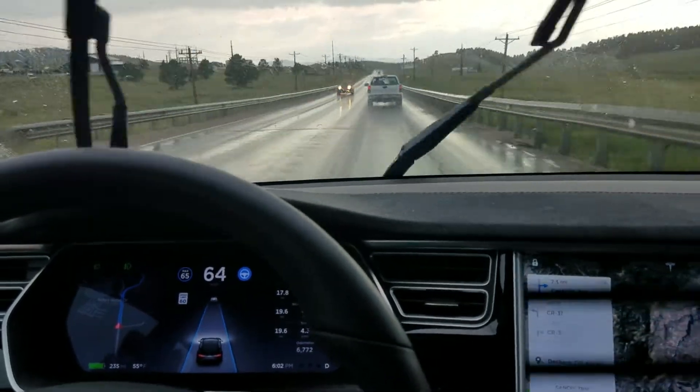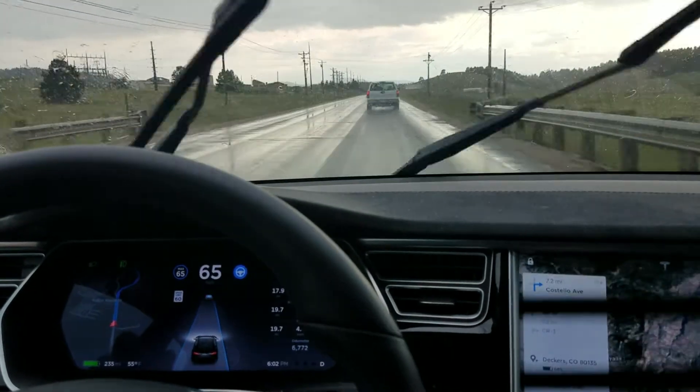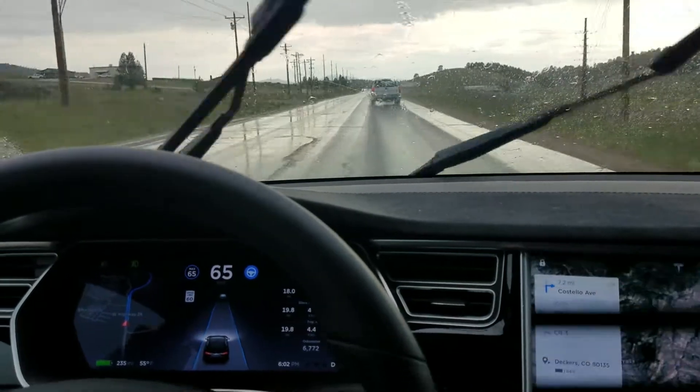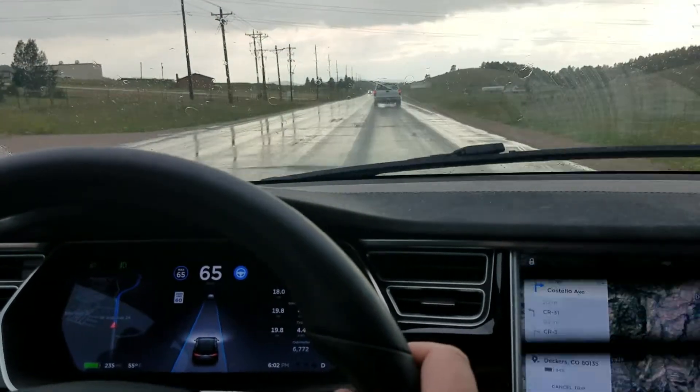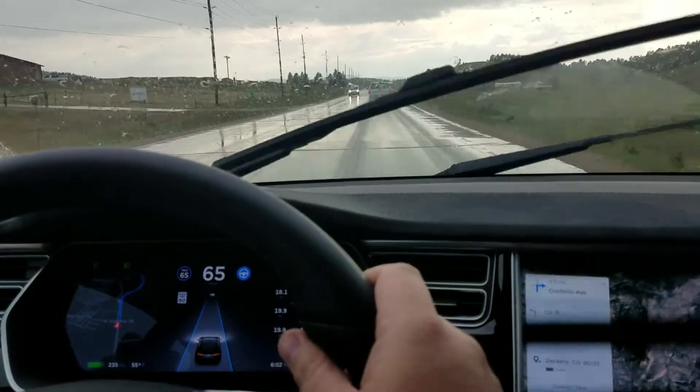I am keeping a really close eye on the autopilot right now, because I don't blame it for what it's doing, but it's ping-ponging, it's swerving. If it goes much worse than this, I'm going to take over.